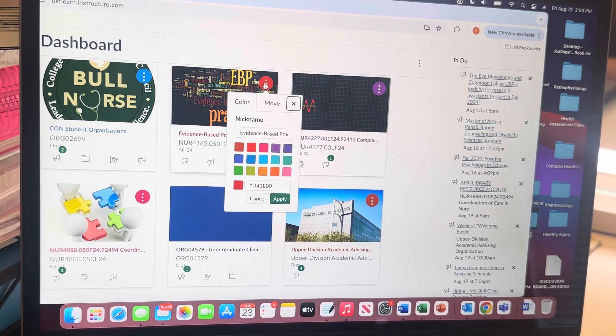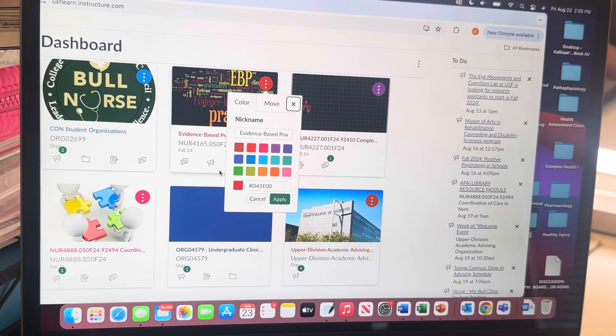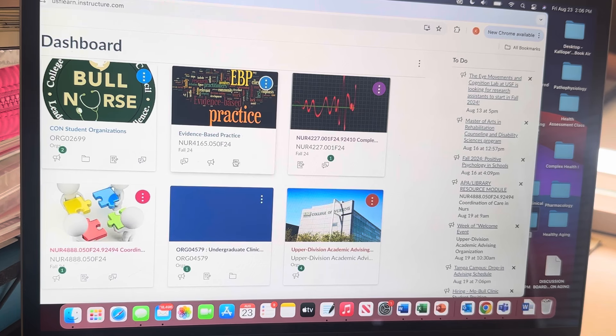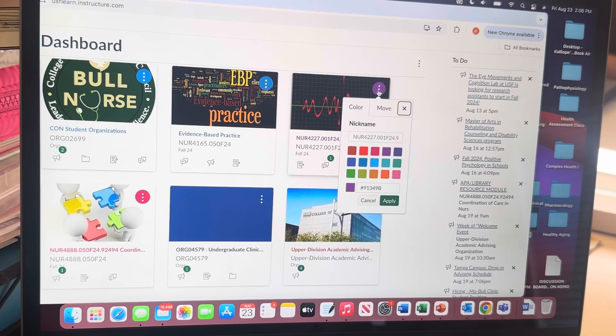Hey guys, it's Callie and welcome back to another video. If you're new here, my name is Callie and I'm a nursing student. I make videos related to nursing school and I'm about to start my fourth semester on Thursday. So I wanted to do a 'prepare for my fourth semester of nursing school with me' video and show you guys everything that I do every semester to prepare for a whole new semester.